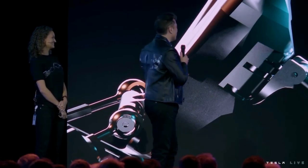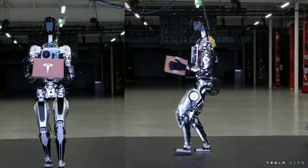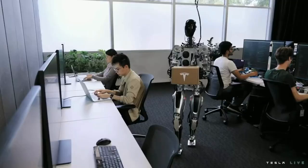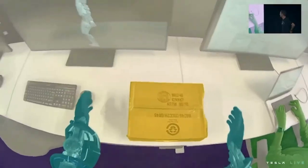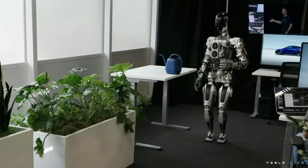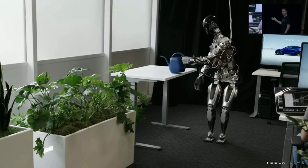We're going to do some videos now of the robot doing a bunch of other things. We wanted to show a little bit more what we've done over the past few months with the bot — not just walking around and dancing on stage. Just humble beginnings, but you can see the autopilot neural networks running as is, just retrained for the bot directly on that new platform.